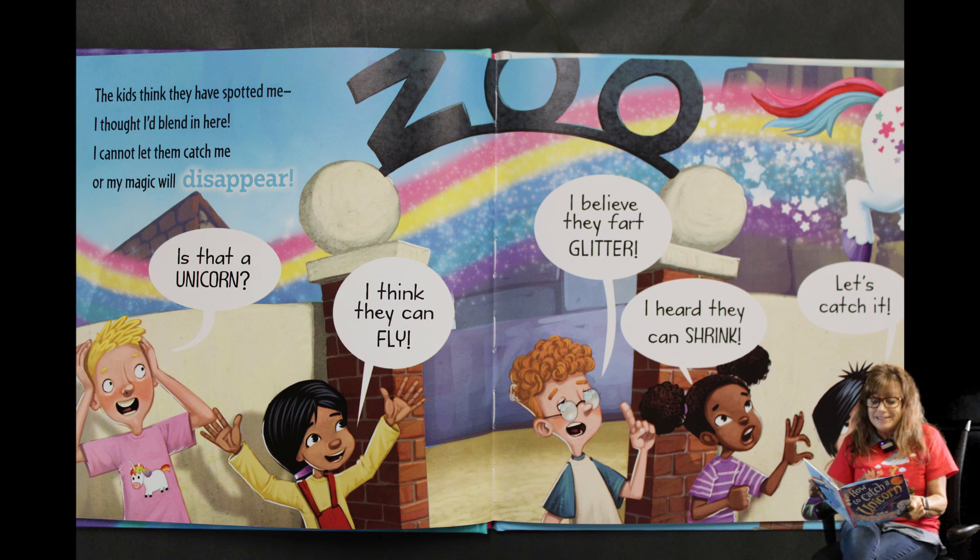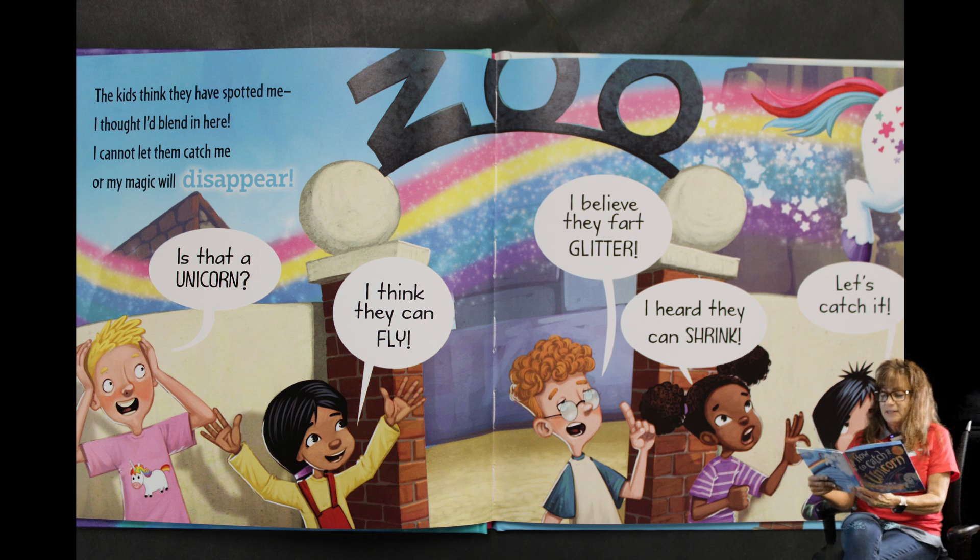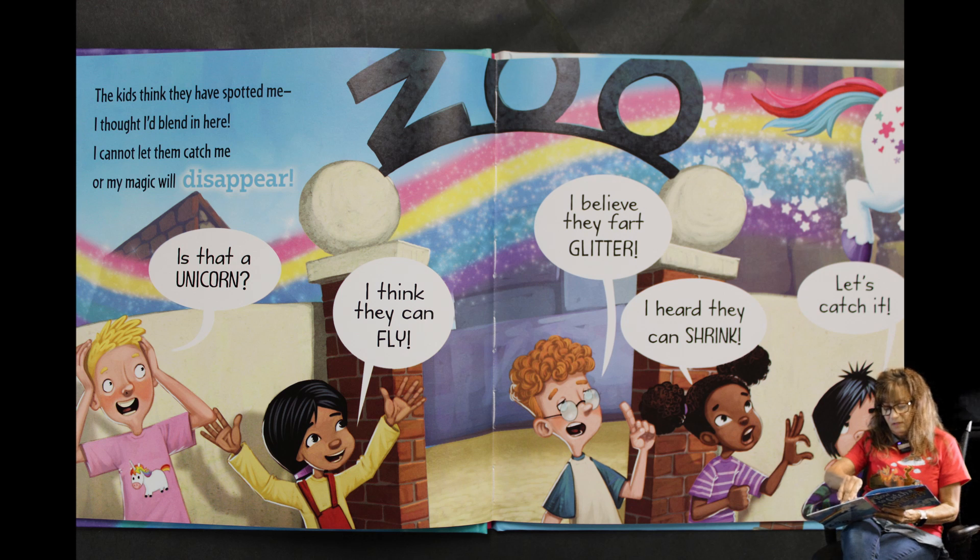The kids think they have spotted me. I thought I'd blend in here, but I cannot let them catch me or my magic will disappear. Is that a unicorn? I think they can fly. I bet they have lots of glitter. I heard they can shrink. Let's catch it! You can see that rainbow is following him and the glitter and stars are coming out of him.